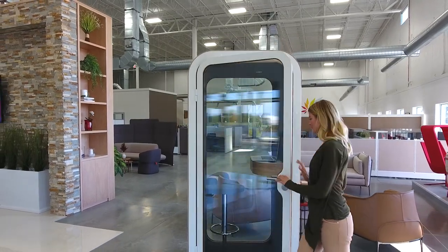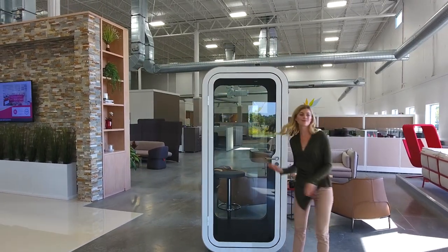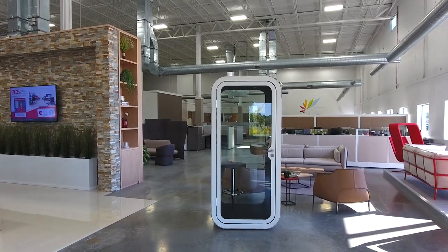Connect with our experts today to learn more about Framery products, and add some privacy to your open office.